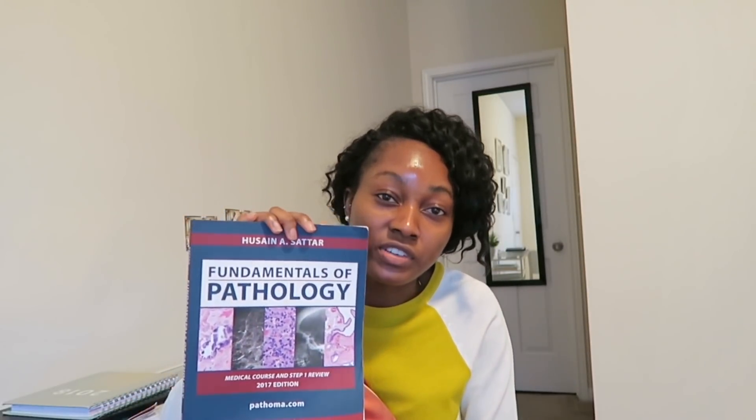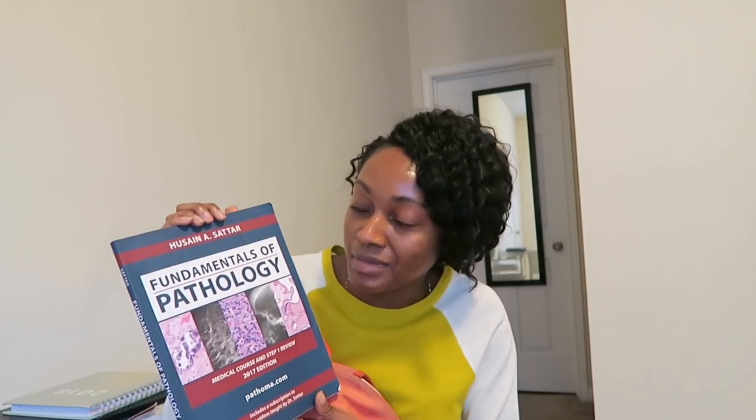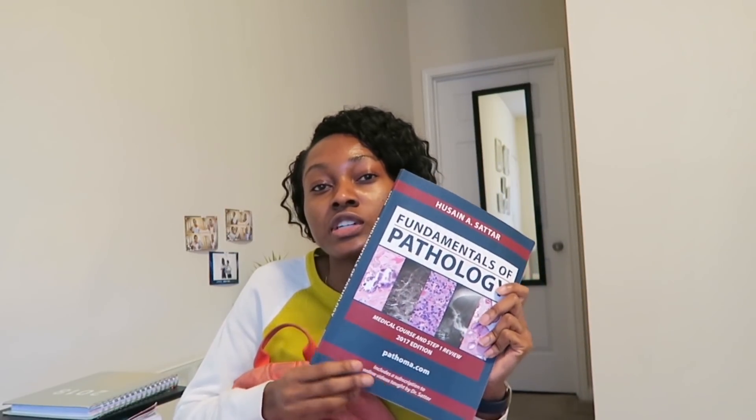Next is Pathoma. For any second-year student, you're most likely going to be using this book — 'Fundamentals of Pathology.' It's great for anything dealing with pathology and it's a really great book to use for Step 1 studying.